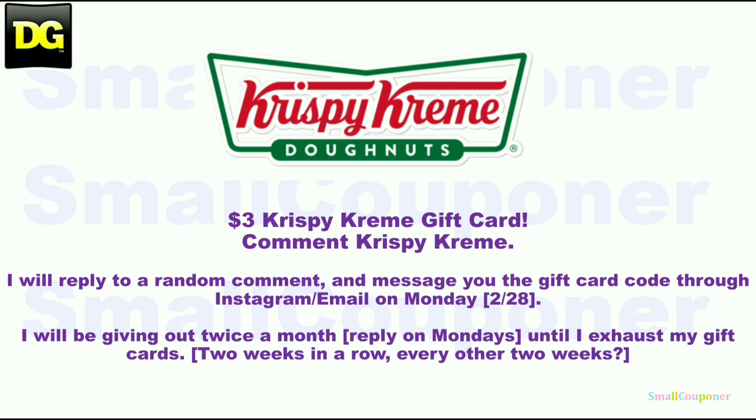I'll reply to a random comment on Monday, which is the 28th, and I'll ask you to message me through Instagram, or you can email me your YouTube username, and I will respond with the gift card. I will be giving out twice a month until I exhaust all of my gift cards, and I will reply on Mondays. For all the weeks I won't be giving away the PG Good Everyday gift cards, I will be giving away the Krispy Kreme gift cards.